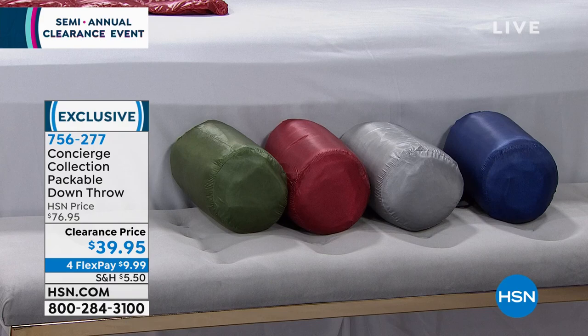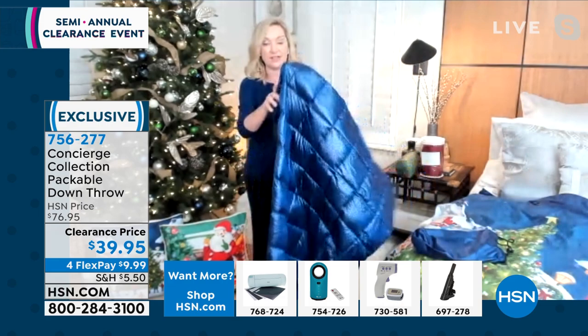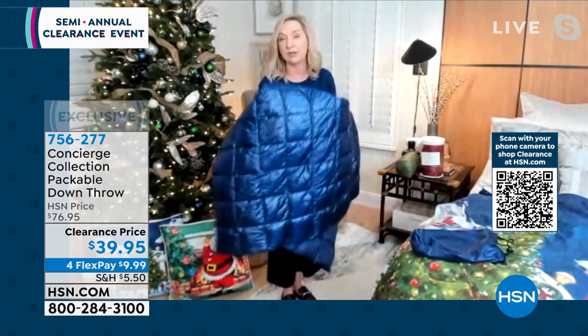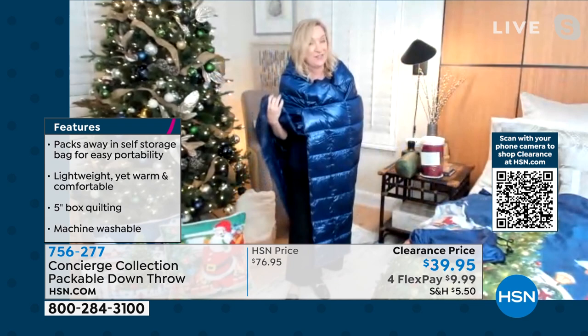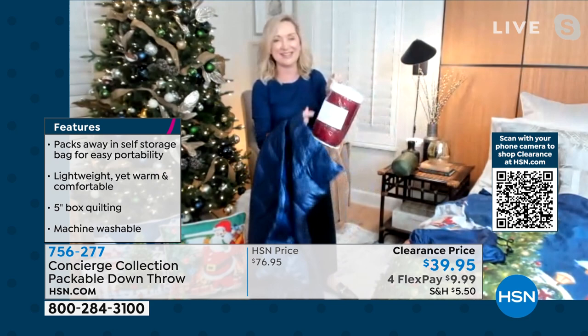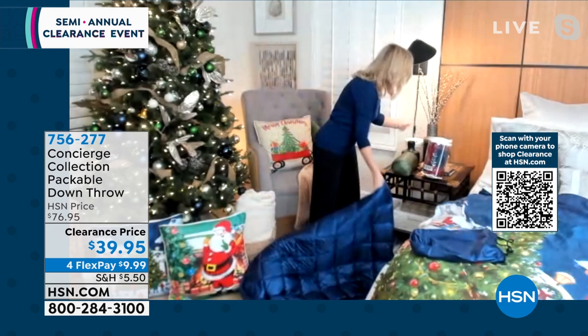I opened up the navy and threw it in my dryer — look how fluffy these are. Filled with white duck down, beautiful microfiber and nylon exterior. Nylon is silky, soft, lightweight, and really durable — it's also water resistant. You can put this on the ground, go camping with it, travel with it. Think about school colors, NFL colors, tailgating. These come in concierge packaging, so they make great gifts anytime of year.